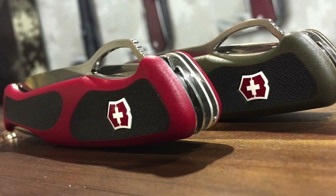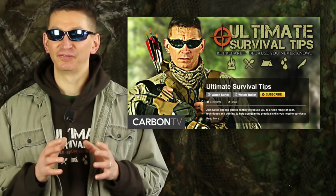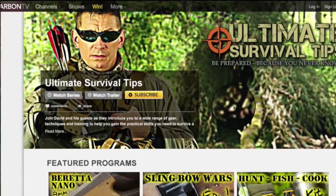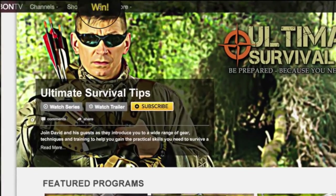To kick things off, I've posted all of our 2015 SHOT Show videos on our new Ultimate Survival Tips channel on CarbonTV. They're all available right now, so you don't have to wait any longer to see all the new gear I found for you at SHOT Show this year. Click the link on your screen or in the video description to grab your free subscription, and don't forget to register to win great prizes in this month's CarbonTV Gear Giveaway.